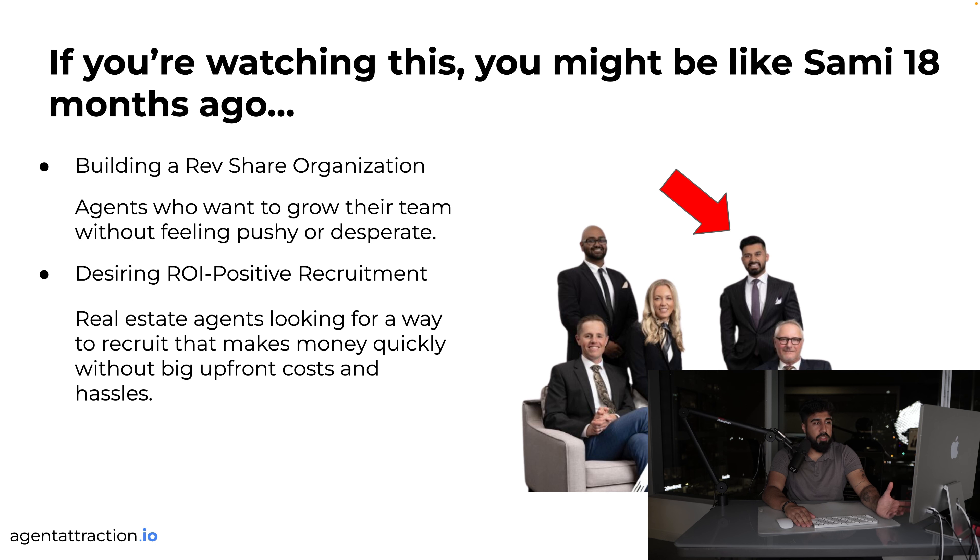Sammy realized the team model has better options out there and he wants to start attracting and recruiting agents. Focusing on agent attraction is one of the best ways to make money in this space — it's the highest level of activity. From a first-principles perspective, the person who creates the most value wins. You can either close deals for yourself or help many agents close deals, and the money trickles upward.